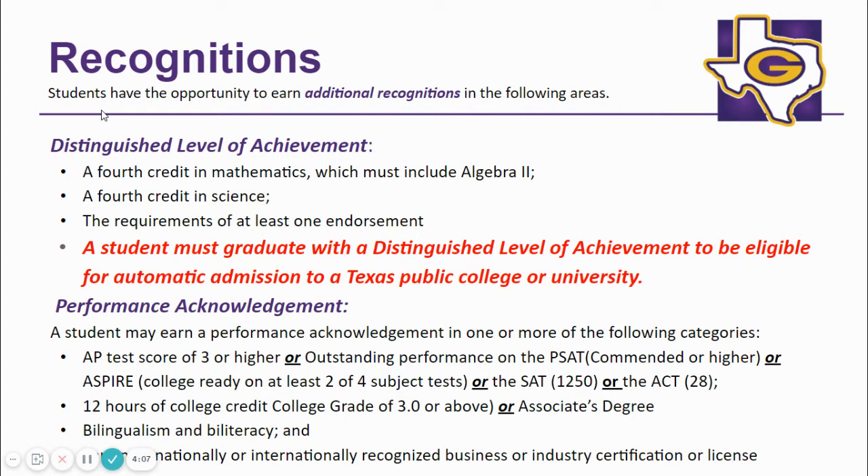The parent will have the opportunity to acknowledge this endorsement when you complete the beginning of the year online registration forms. Students have the opportunity to earn additional recognitions. It is important, however, that you remember that students must graduate with a distinguished level of achievement to be eligible for automatic admission to a Texas public college or university.